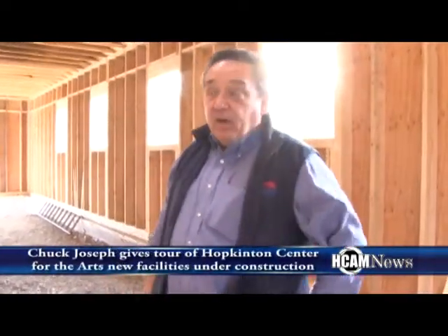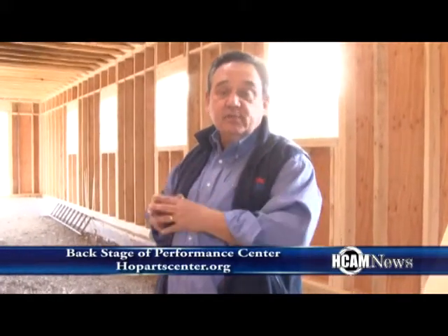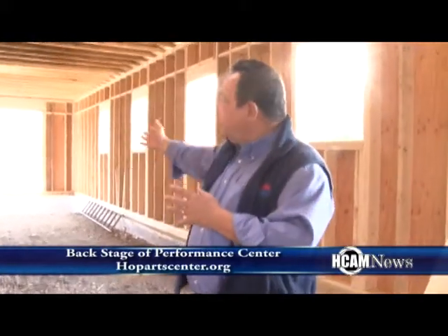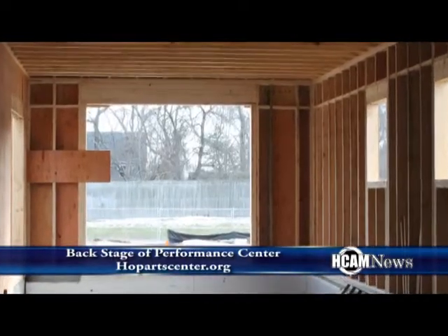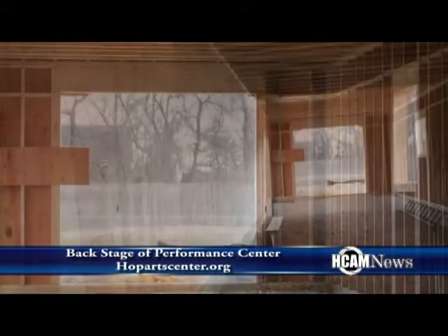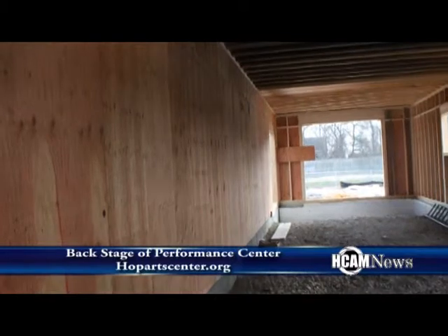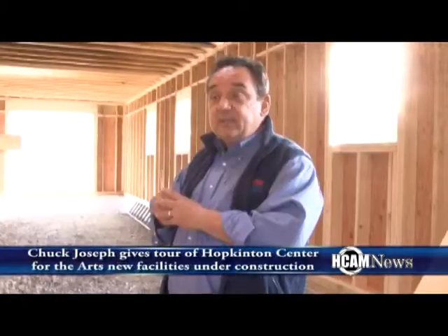So we're backstage now behind the performance center where all the performers would be during a show before they come out and afterwards. It's also a set shop where theatrical sets can be constructed and then used during performances here, and there's also a garage door at the end so that if there's a big function in here it can be catered through this area as well. It's one of those things that are really necessary in order to make the whole place work properly. From here we'll go into the barn and show you where all the classes are going to be held.